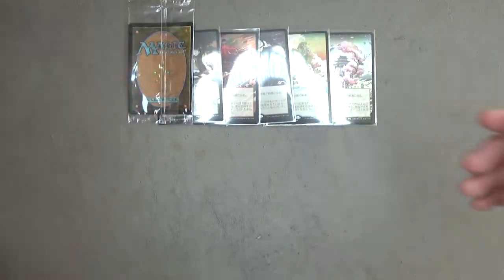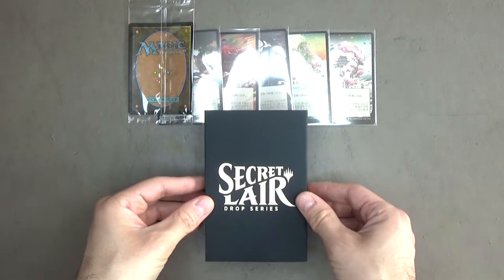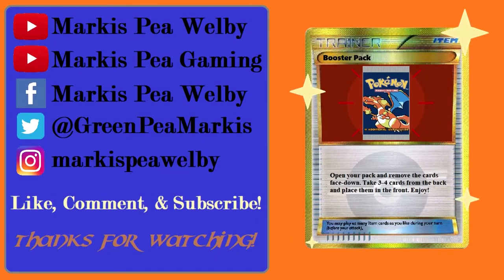And that's going to do it. I will see you guys in the third of my three Secret Lair openings, which I'm not going to say what it is yet until next time. Thanks for watching — like and subscribe for more, and don't forget to check out my gaming channel, Marcus B Gaming, for video game let's play content. I'll see you later. Take care. Bye!